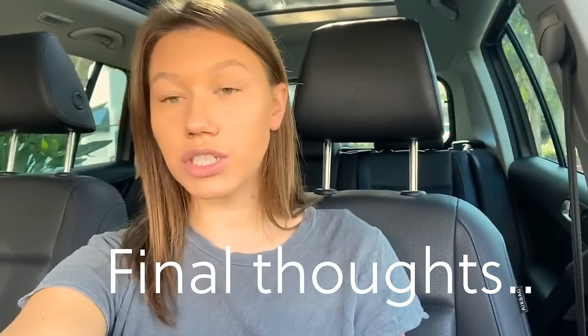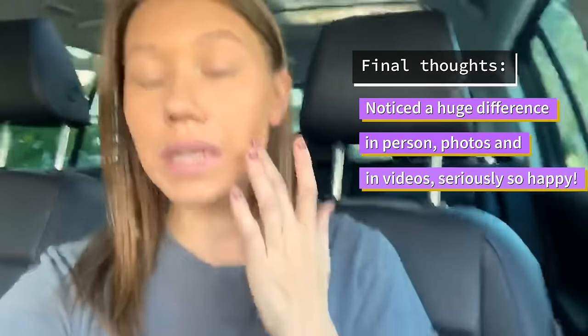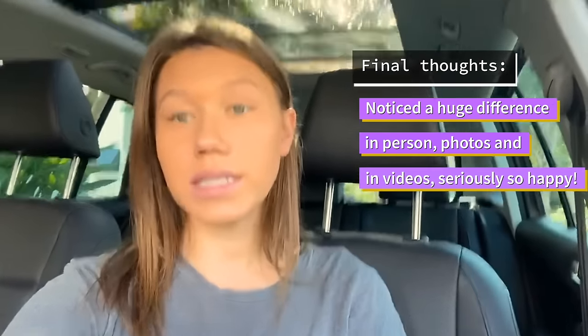This is post-buccal fat removal procedure. As you can tell, my face has completely transformed. It's been about seven weeks now. I just did a follow-up with Dr. Patel. He said I still have about three months to go until I see the final results, which is crazy to me as I've already seen such a drastic change to my face. I'm so happy I decided to go through with the surgery. With Dr. Patel and his team, it's been such an amazing experience. I highly recommend it as it completely transforms your face, and I can't get over how happy I am with it.